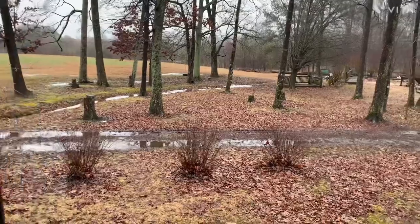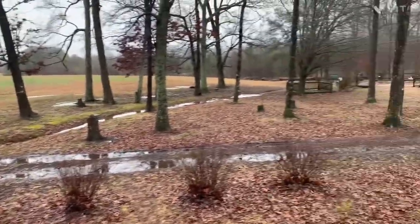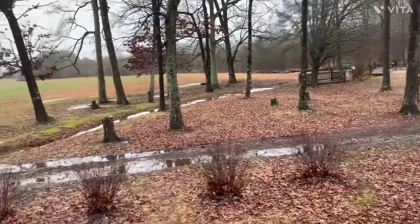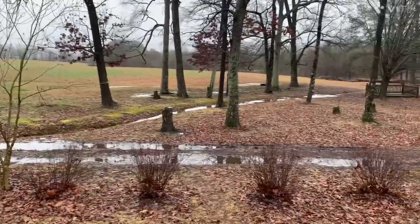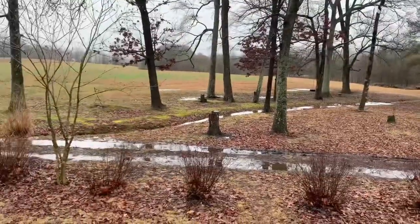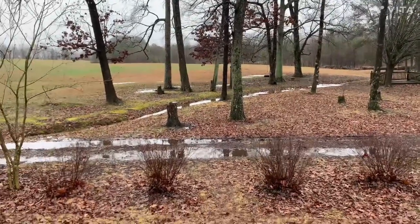As you can see, it is flooded out here, so I won't be going out detecting or dump digging until this dries up. It stopped raining but it is just too muddy for me.